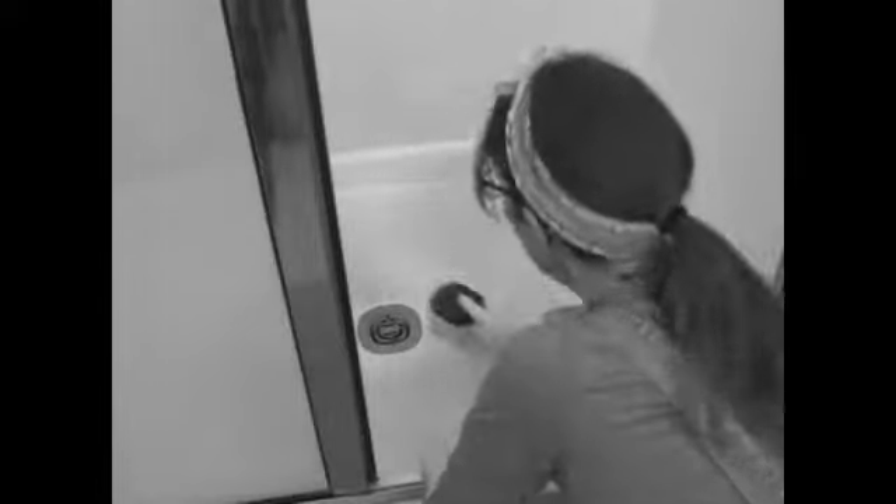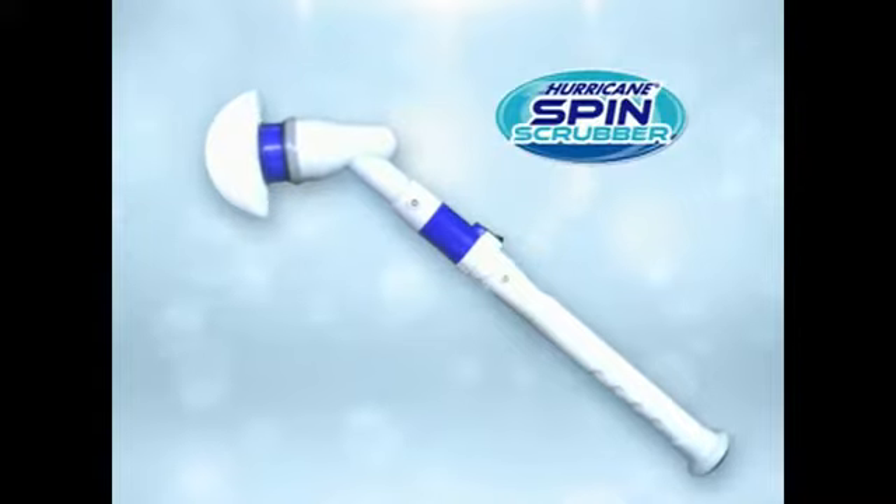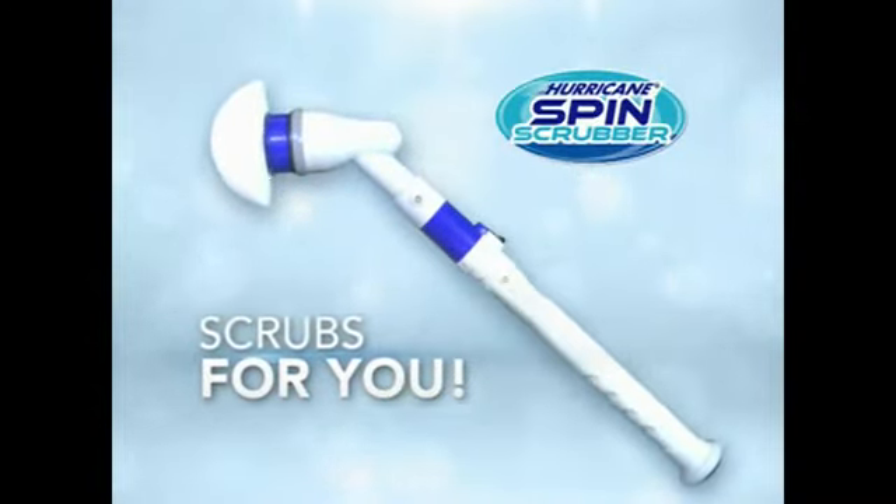Tired of scrubbing and scrubbing on your hands and knees trying to get your bathroom clean? Introducing the Hurricane Spin Scrubber — the amazing power scrubber that does the hard work for you fast.